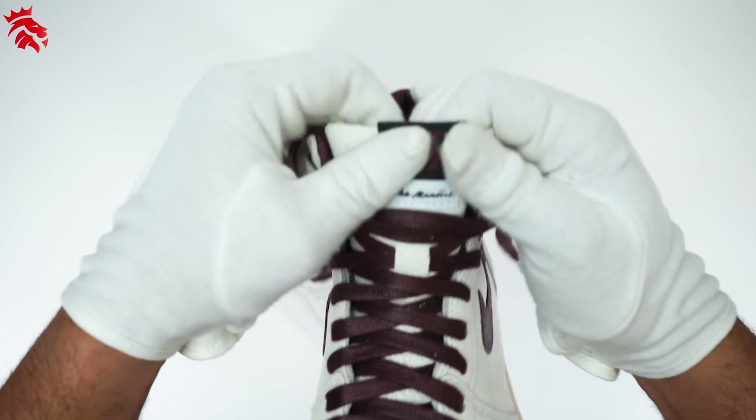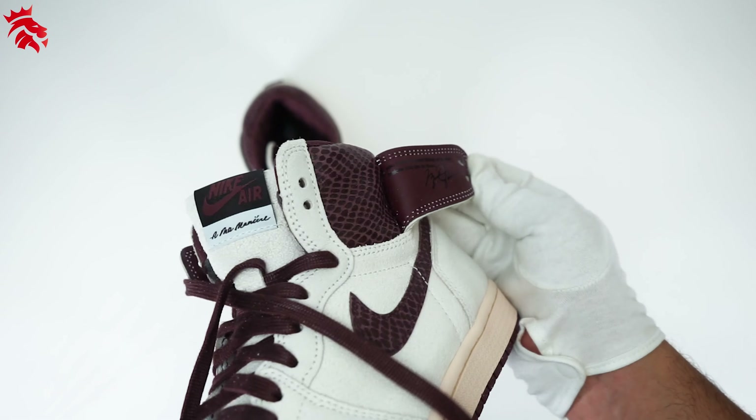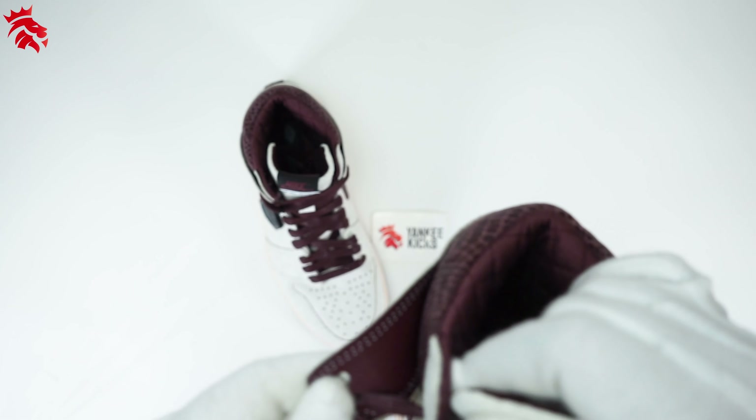Along with the tipped laces, co-branded tongues are also included in this Air Jordan. Popping open the flaps, two unique quotes can be found along with Michael Jordan's signature.